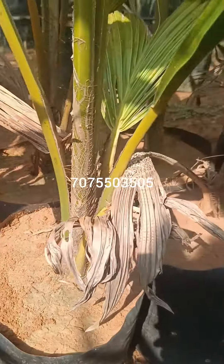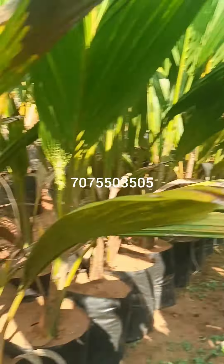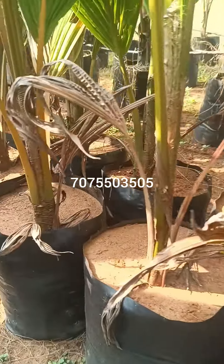This is Taminadu Siamas variety. We have a total of 150 plants from a local farm.